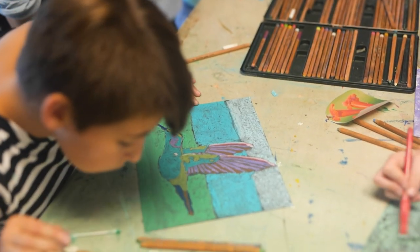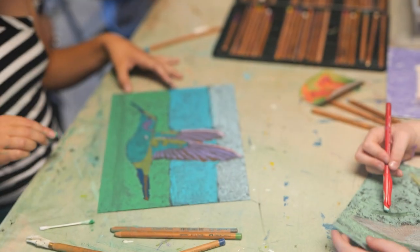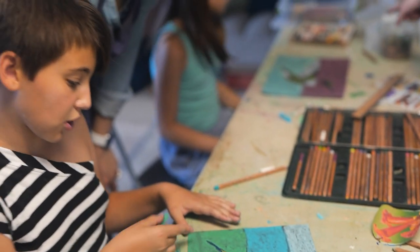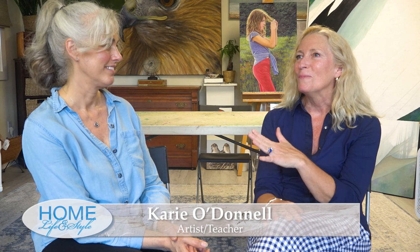I met Carrie at her art studio while she was finishing up a class of budding young artists. I definitely want a piece of your art in my home — I'm sure of it. So you've lived on the South Shore for how long? I've been here for 17 years, in Marshfield, the whole time.